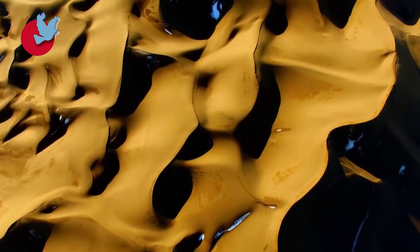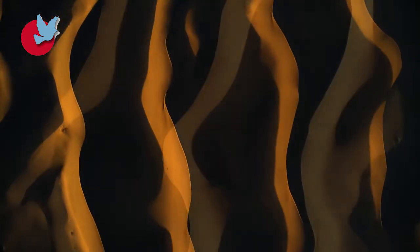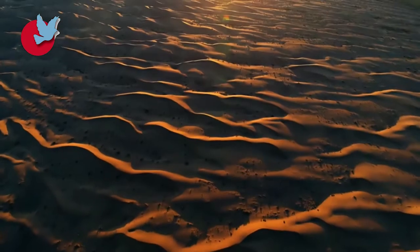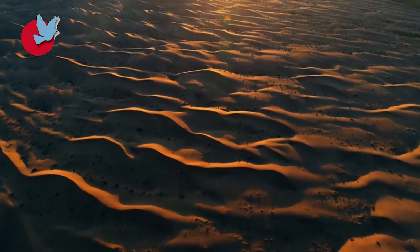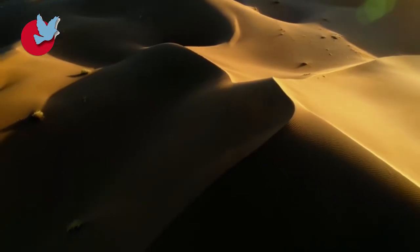Dasht-e-Kavir and Dasht-e-Lut, covering an area of 360,000 square kilometres, are the most famous deserts in Iran and two of the most interesting yet undiscovered places in the country. The Lut Desert is one of the hardest areas on Earth to travel through.